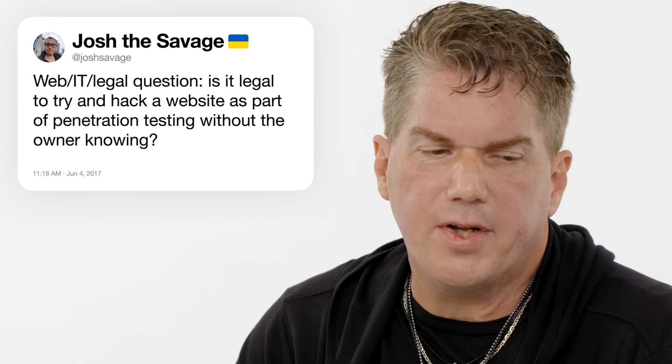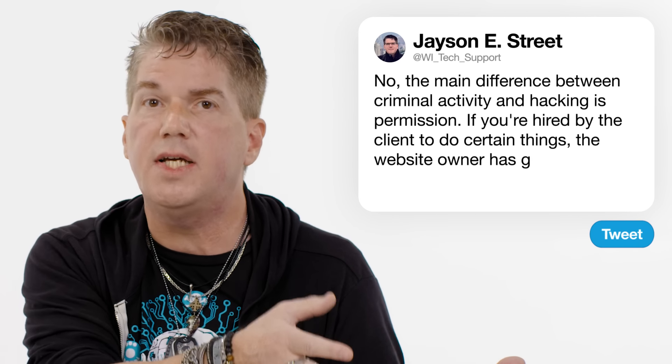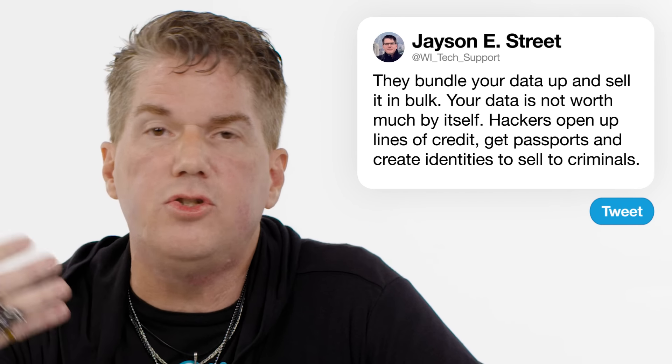At Josh Savage: is it legal to try and hack a website as part of penetration testing without the owner knowing? No. The main difference between criminal activity and hacking is permission. If you've been hired by the client to do certain things, the scope of work must state that the website owner or hosting provider has also given permission to test that asset. At MikeMac29: what do hackers actually do with your data? They bundle it up and sell it in bulk. Your data isn't worth that much by itself — but they can open lines of credit, get passports, assume your identity, and sell these to criminals.